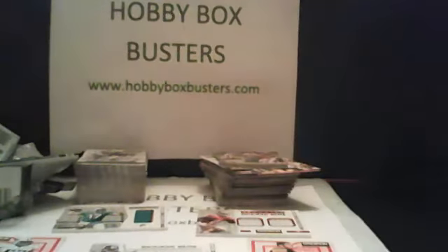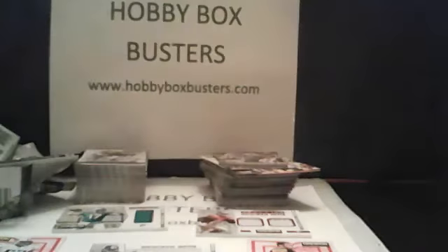I thank everybody for coming out tonight. This is Travis from HobbyBoxBusters.com. Next week we're going to be breaking this box of Certified, which is waiting here. And if you want to do it early, just let me know. That was a pretty nice box — you get that fifth hit, nothing to set the world on fire, but definitely good when you get that extra hit. Anybody watching on YouTube, please come check us out next week. Thanks, everybody, and have a good night.